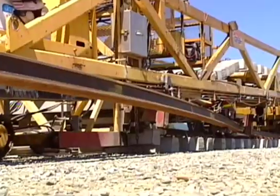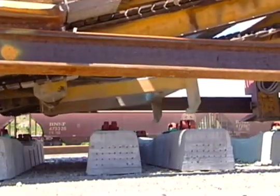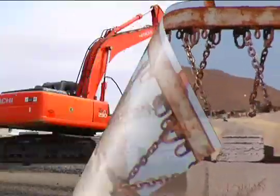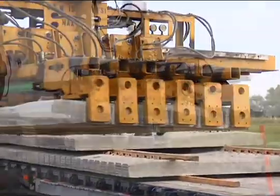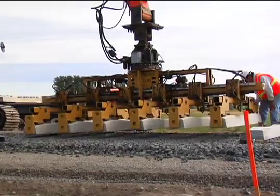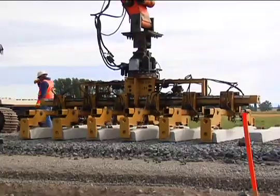There are several methods for setting and spacing the ties. Most contractors will use either the CXT hydraulic clamp or a spreader bar with chains. With the hydraulic clamp, ties are unloaded, positioned, and spaced six at a time by a single operator. Up to 1,200 ties can be placed per day using the hydraulic clamp.